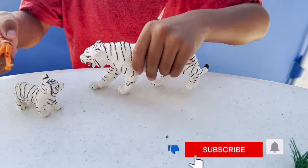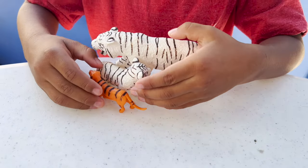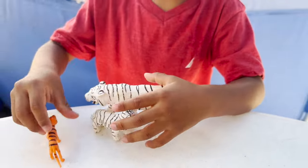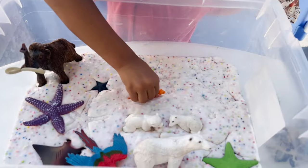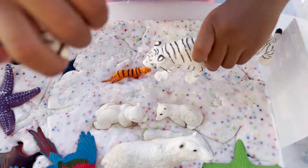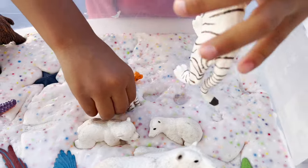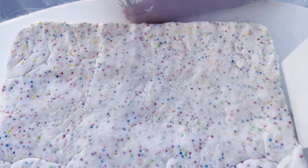Now we have a tiger family. We have some white Bengal tigers and we also have an orange tiger. Now we can put the tigers in the slime — our white Bengal tigers and our orange tiger.